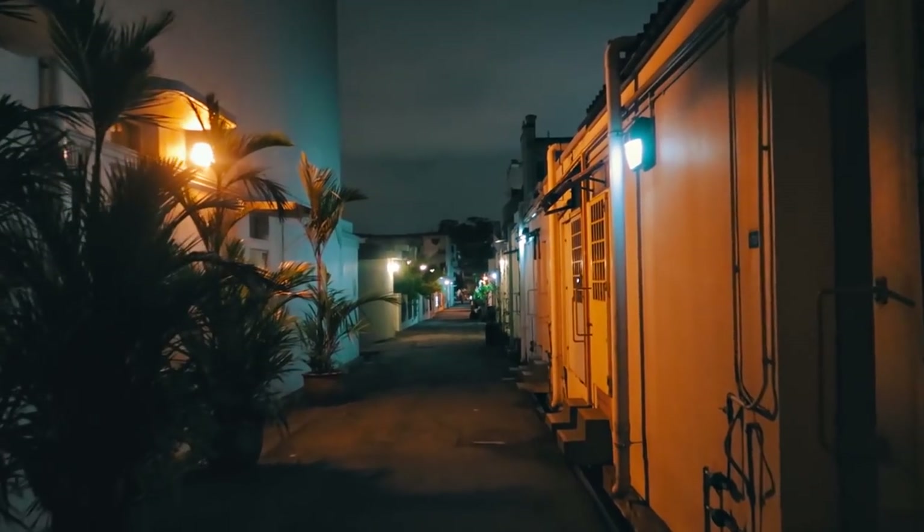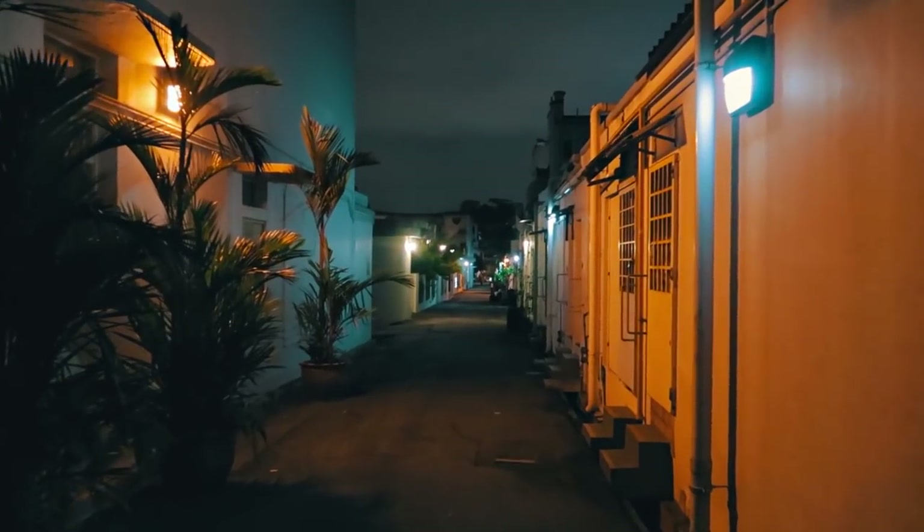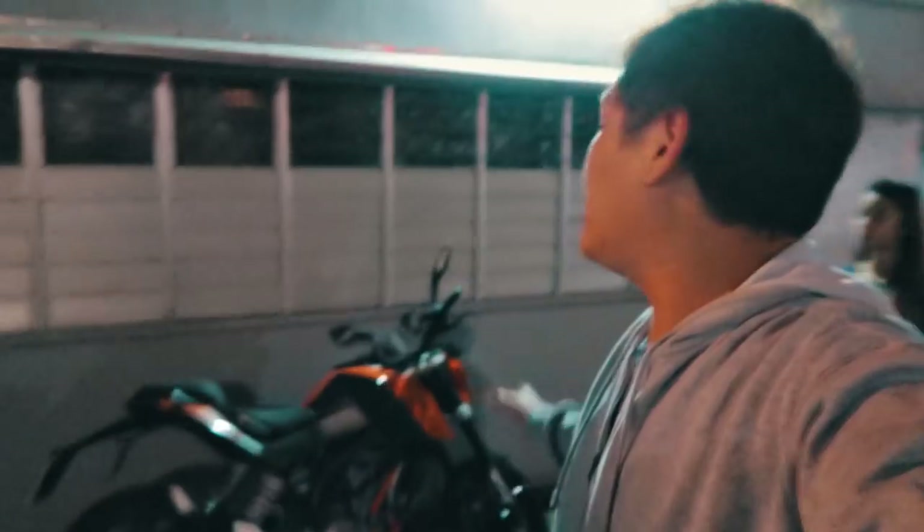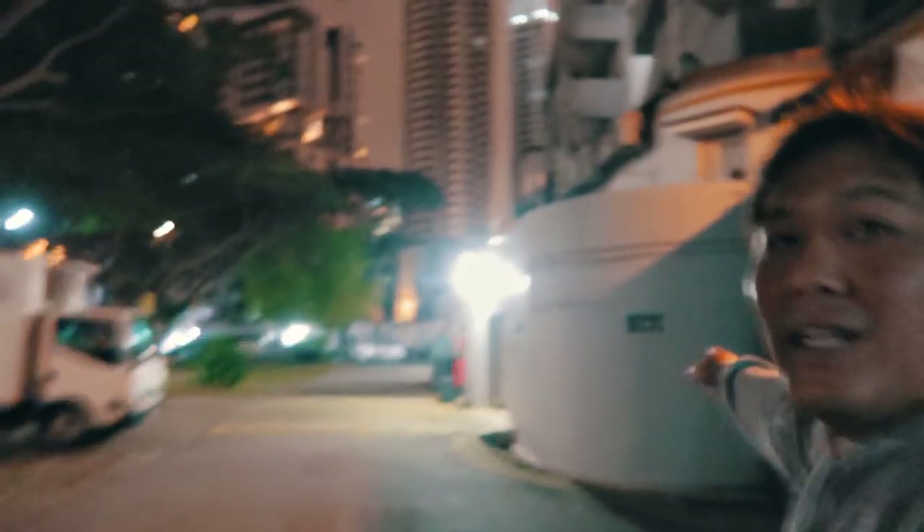I'm gonna bring Vic around — it looks cool but also kind of creepy at the same time. Behind all these four-story houses there are small alleys. Look how cool — or creepy — this is. And over this alley here, there's a secret tunnel that was used during World War 2.